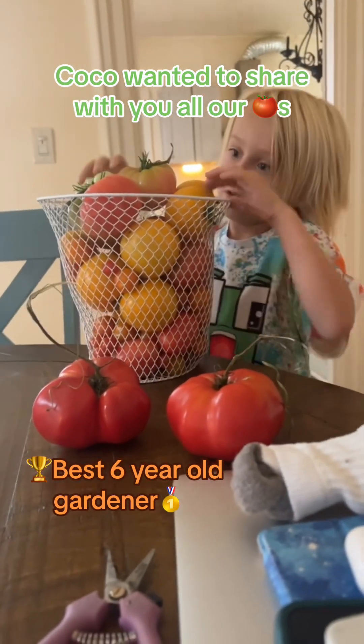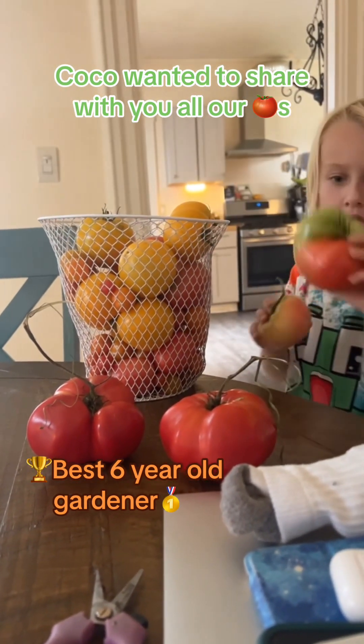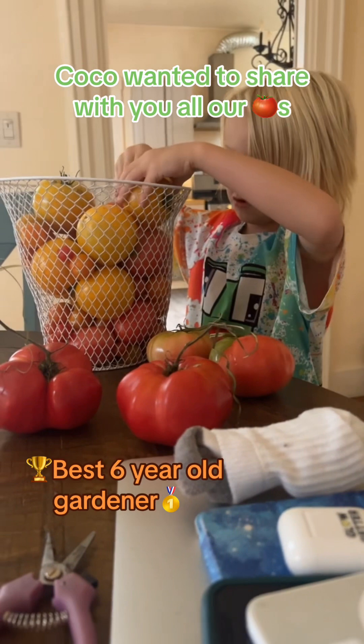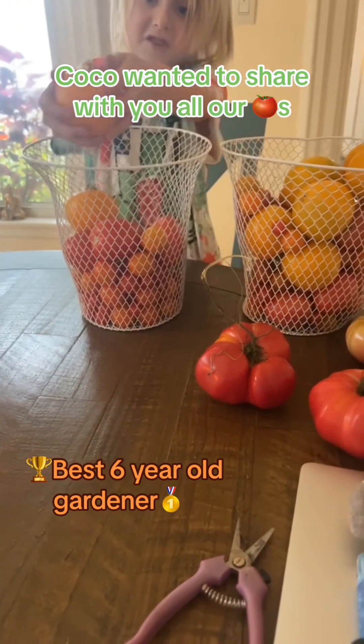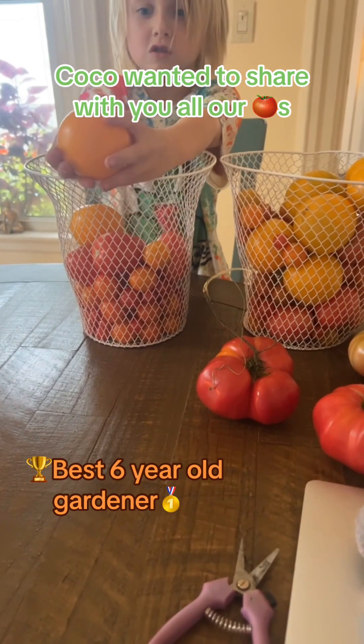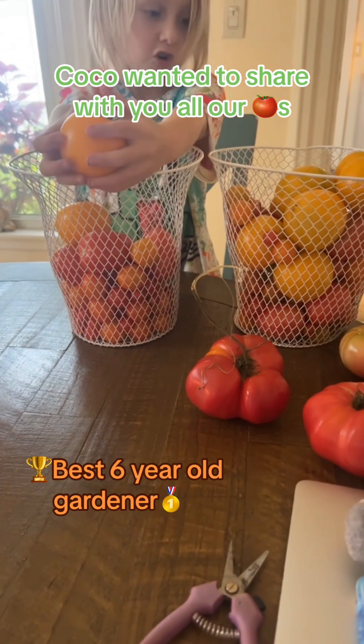There are three pretty ones in here — one, two. And that's just one day's harvest? Yes, this is one day's harvest. This is one of the bee oranges — one of the ripest bee oranges we have.